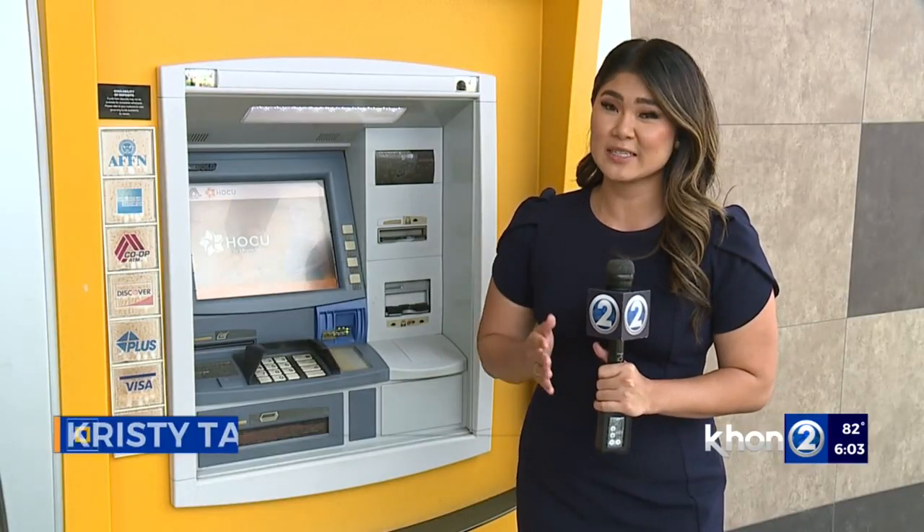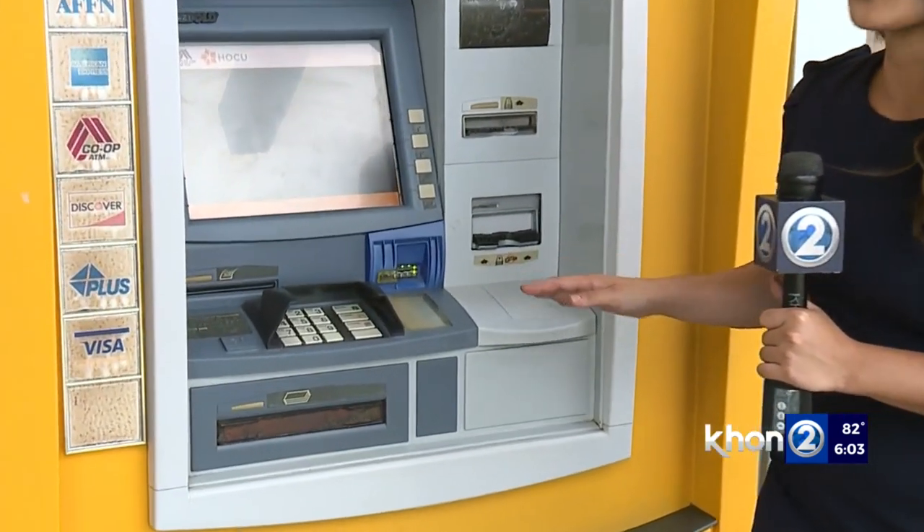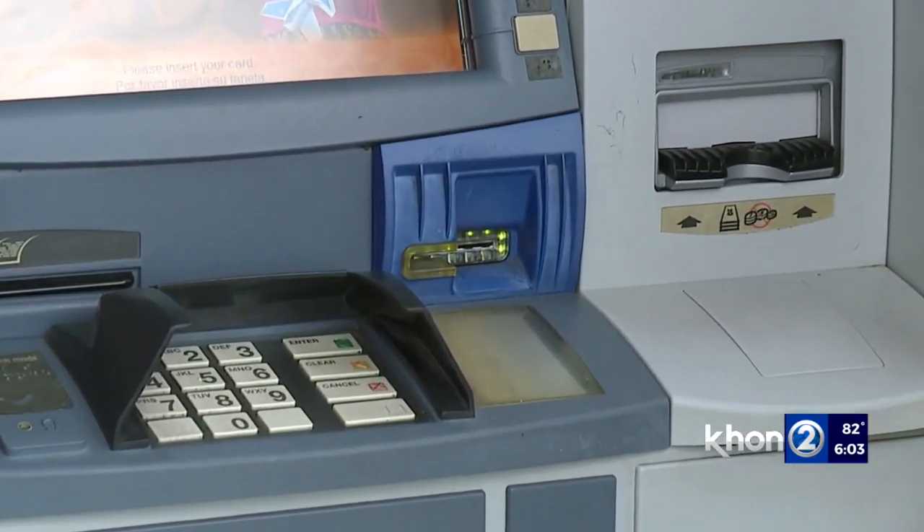Officials say spotting a skimmer is hard but not impossible. Police suggest taking a look at the card reader to see if there are any alignment issues, and giving it a wiggle to see if anything moves out of place. Maybe the colors don't match, or the keys feel kind of funny when you press them. Also, there may be a hidden camera trying to capture your PIN.